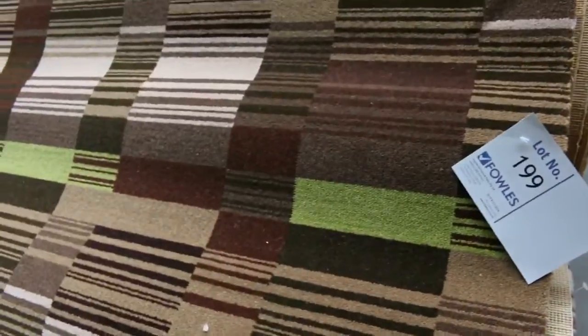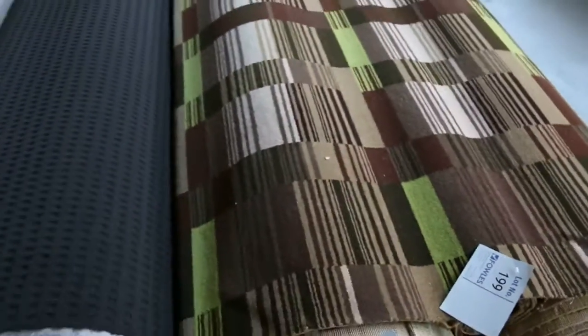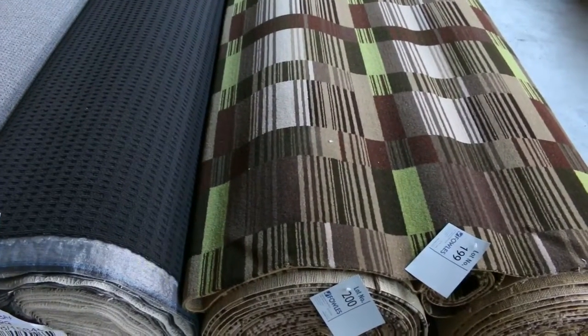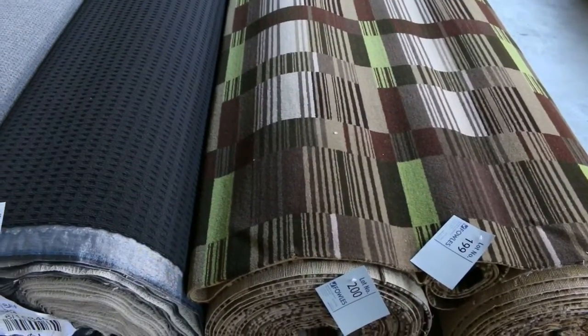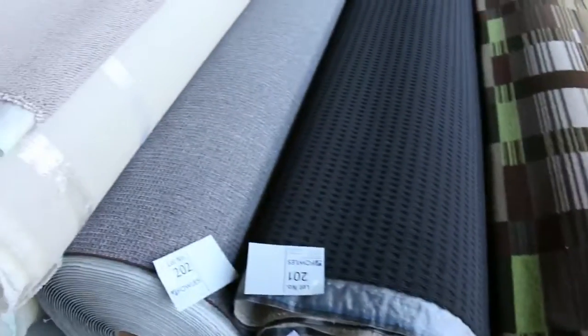To finish off, lot number 199 and 200 — we've got some nice Axminster woven carpet in a high pattern. Really good one for a theater room, an office, or somewhere a bit funky. It's awesome woven carpet, generally $200 to $250 a meter at retail. We're looking at probably around that $50 a meter mark at auction.